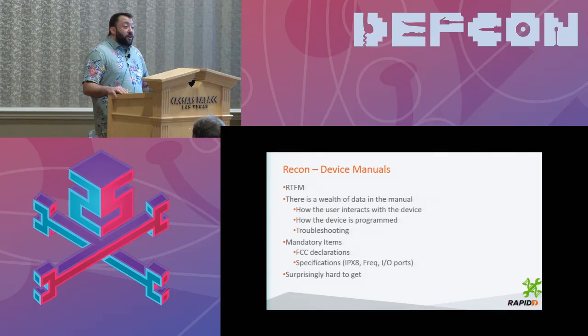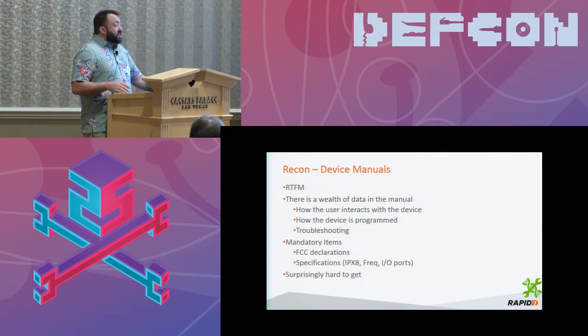The manuals also have troubleshooting sections. Just like when we do system administration and troubleshooting — that's how we find a lot of security vulnerabilities. Reading the troubleshooting section clues me in to where vulnerabilities could be. There are also juicy tidbits: the FCC mandates that certain information be published in the manual for wireless devices — frequency, power being used, type of modulation — all right there. You don't have to go hunting for them. It's printed right there.